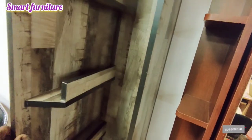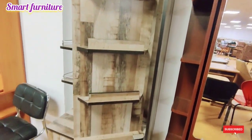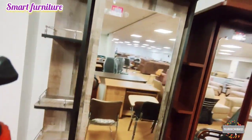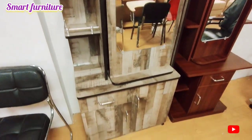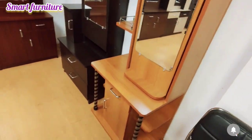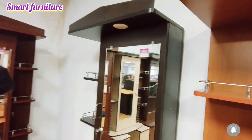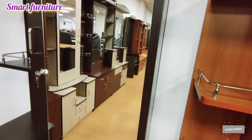There are lots of collections available in the dressing table section and they are unique. With one touch, you can have storage in the same collection. Every single dressing table model is available — you can have a taste of each one.